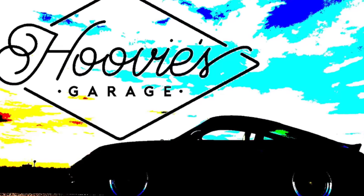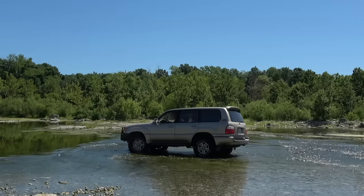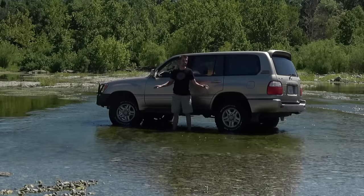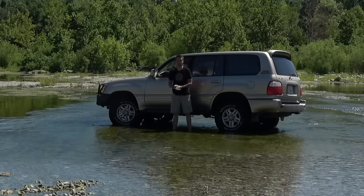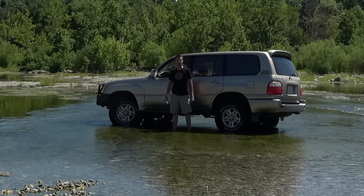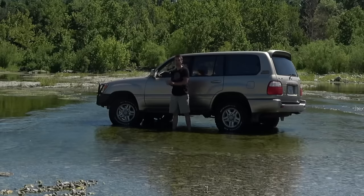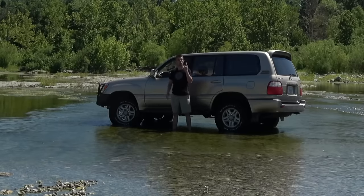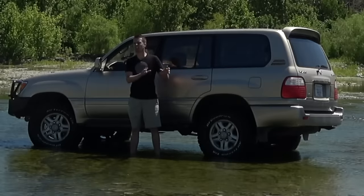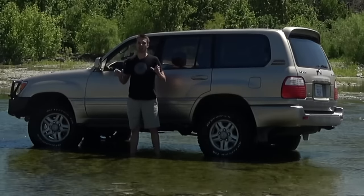Oh my god, we've got water coming in! This is my 1999 Lexus LX470 — basically a luxury-badged Land Cruiser — and I think Jeremy Clarkson will forgive me for saying this, but it is the best SUV in the world. I'm going to explain why, and also show you. An SUV has three categories: sport, utility, vehicle. A lot of SUVs do one thing really well, but so few do all three this well.